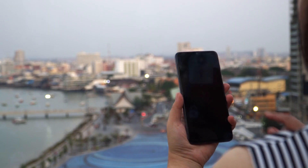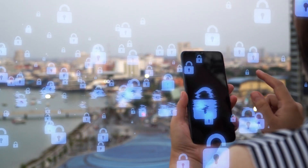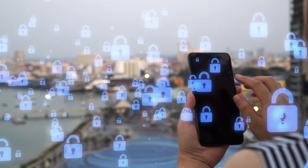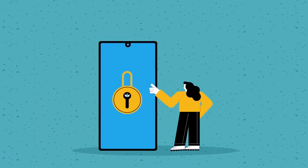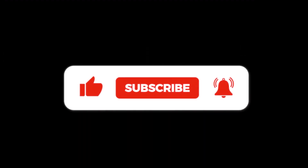Securing your smartphone involves a combination of common sense, vigilance, and taking advantage of built-in and additional security features. By following these tips, you can significantly reduce the risk of compromising your personal information. For more tech safety tips and digital literacy advice, don't forget to like, share, and subscribe.